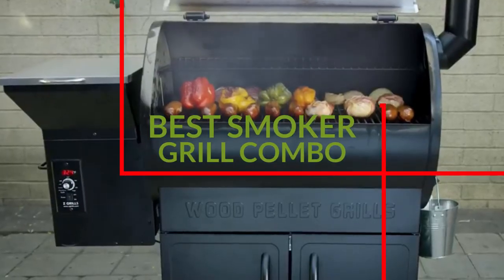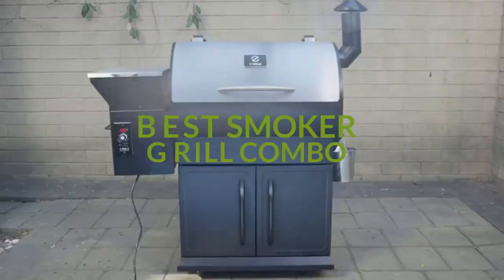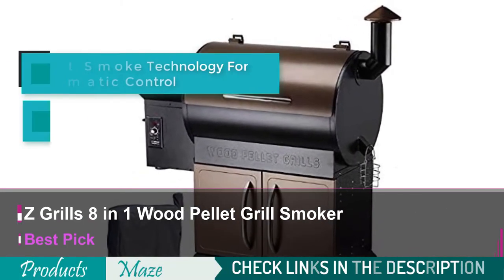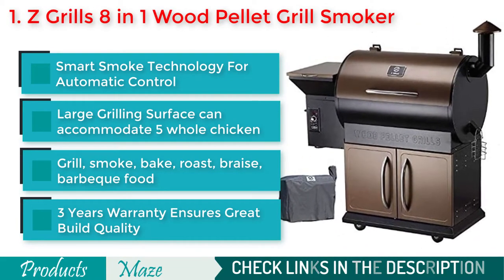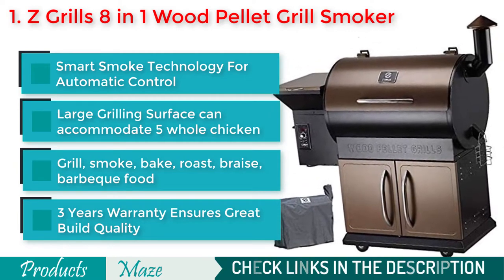We have reviewed the Top 10 Best Smoker Grill Combos. Starting our list with the Z-Grills Wood Pellet Grill Smoker. This 8-in-1 BBQ grill with smoker is our best pick for this buying guide. Its mind-blowing smart smoke technology along with a large grilling area makes it a beast in its category.